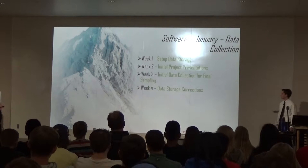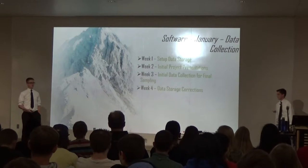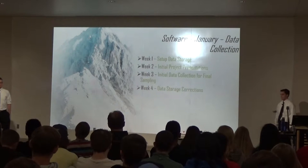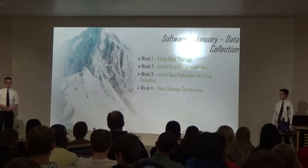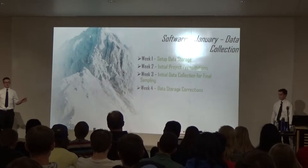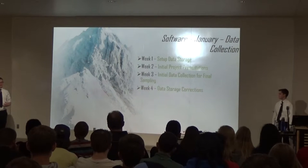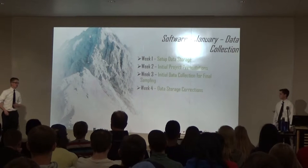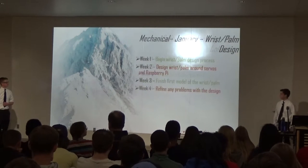Coming back in January, I had a very successful month. I set up the data storage using MySQL database, which was easier to set up than I expected and worked well with the PHP code. We had initial project presentations, which were successful. I collected initial data for final sampling and had quite a bit — but only a few hundred records, whereas I wanted upwards of 10,000. I also fixed data storage corrections, addressing issues with sending data such as skipped lines and auto-numbering.